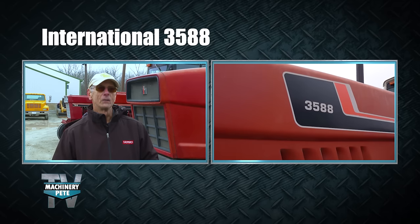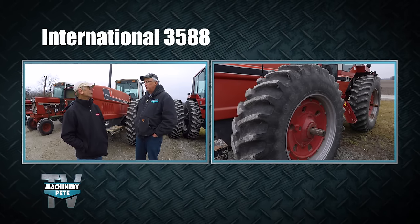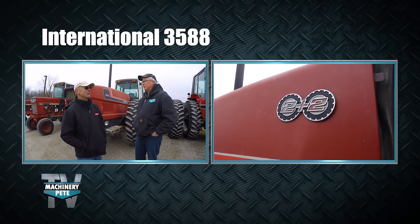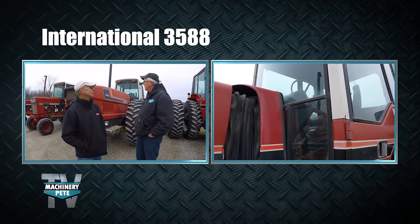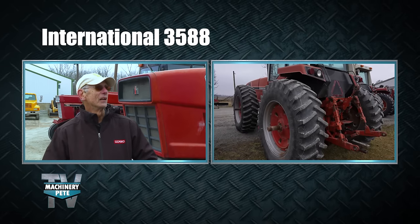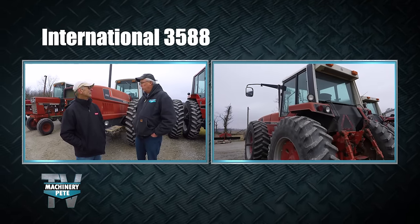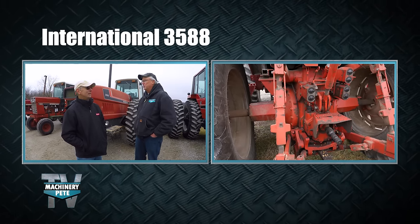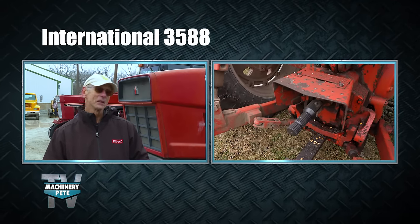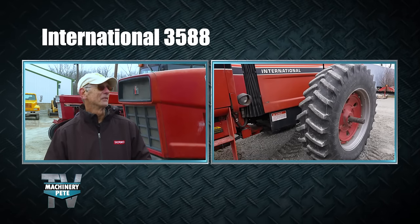Mike bought the 3588 from Carl Reid Implement, an IH dealer over in Huntington. He traded in his 1066, and the sticker on the 3588 back then was probably around $45,000 to $50,000. It does have a remanufactured engine — done about seven or eight years ago. There are a lot of people still looking for them; two guys from southern Indiana were asking about the two-plus-two before filming even started. With duals on it, you couldn't get it stuck — it was a pretty good tractor, though it took a long ways to turn around when cultivating, which was the demise of that style.